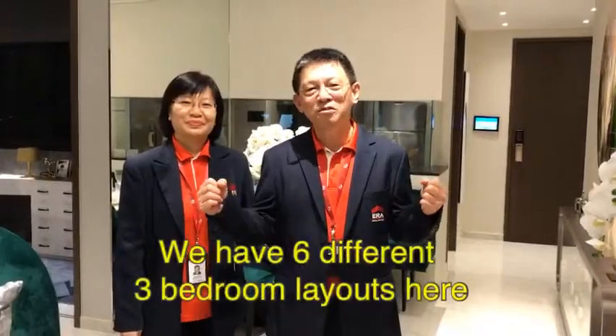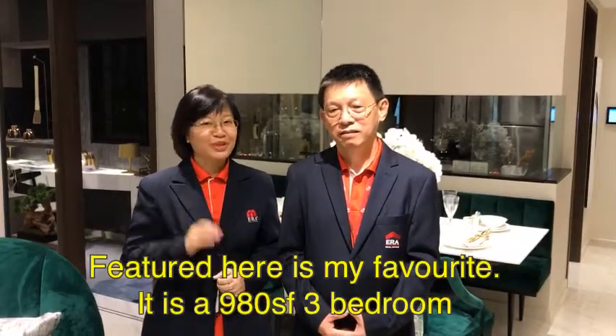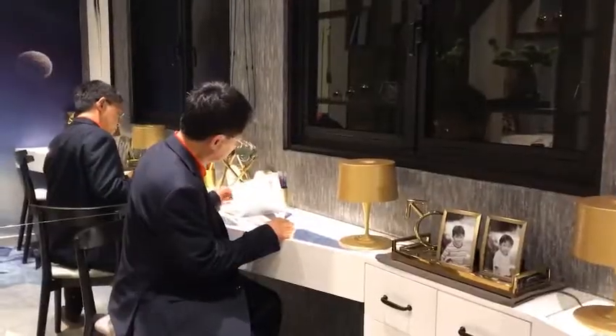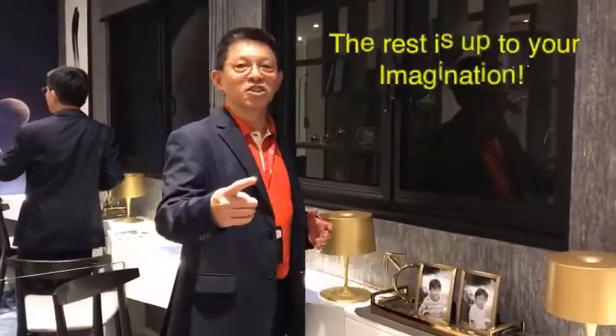We have 6 different 3-bedroom layouts here. The one featured here is my favourite — it is a 980 square feet 3-bedroom home. But we do have a bigger one like 1023 square feet too. There is so much you can do with this utility space; the rest is up to your imagination.